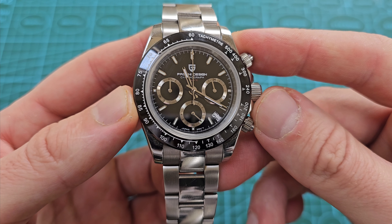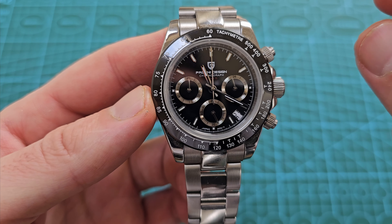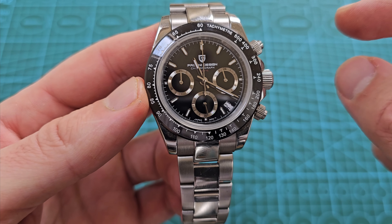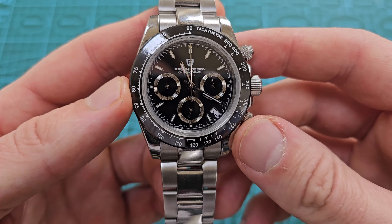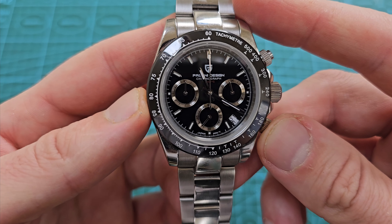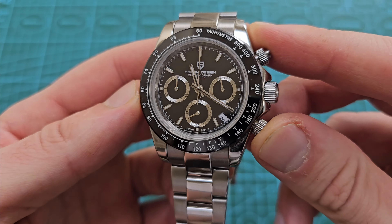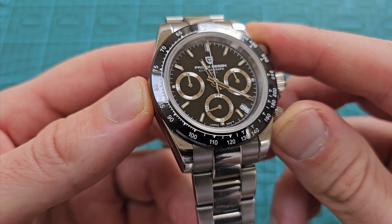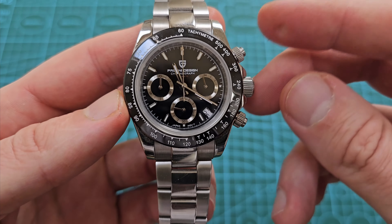It blew me away how insanely good Chinese companies can produce a homage watch for cheap. Because this watch — I paid at the time, probably around 2020 during COVID — I only paid about 58 or 59 quid for this watch, just less than 60 quid.